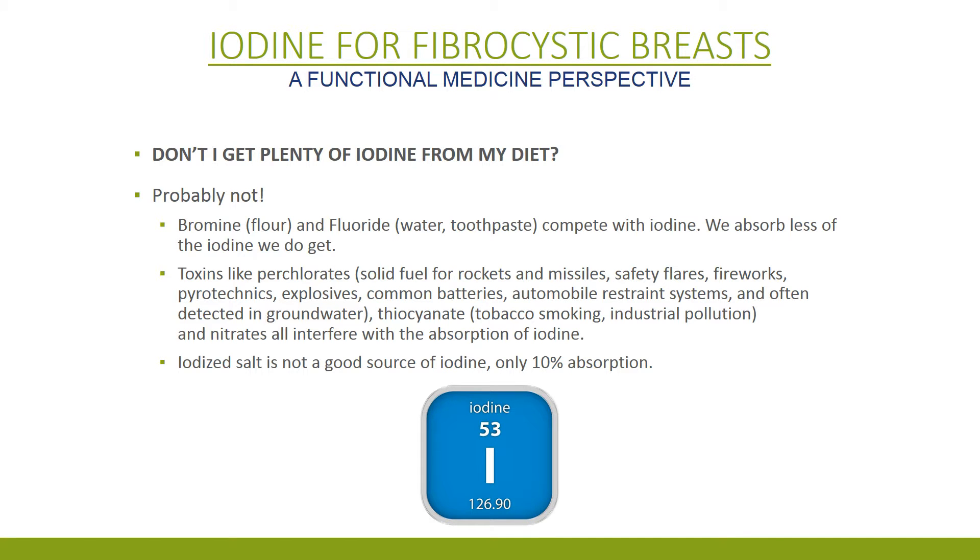Don't I get enough iodine from my diet? No, you probably don't. Because bromine and fluoride compete with iodine, so you don't absorb as much — toxins in our environment compete with iodine so you don't absorb as much. And good old iodized table salt that we were told would prevent this problem is only 10% absorbed. So you're probably iodine deficient.